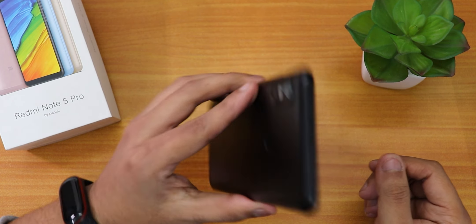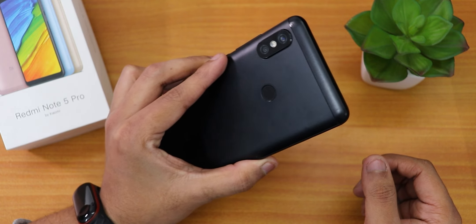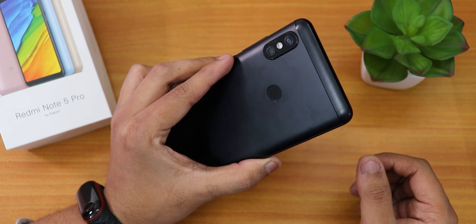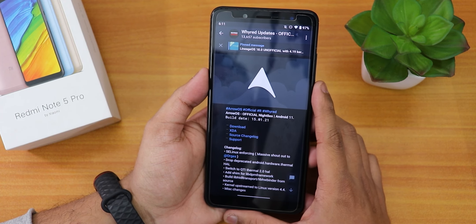What is up guys, this is Tito back with another video on the Redmi Note 5 Pro. I know this has been a long time since I made a video on the Redmi Note 5 Pro. A lot happened with the phone — the screen broke. This is a replacement screen for it.